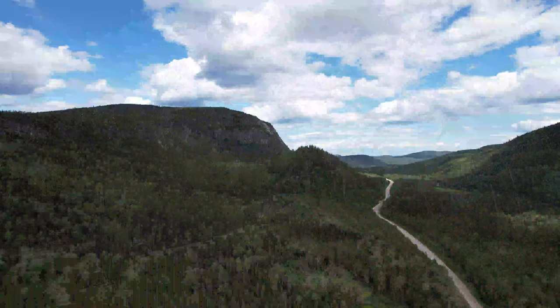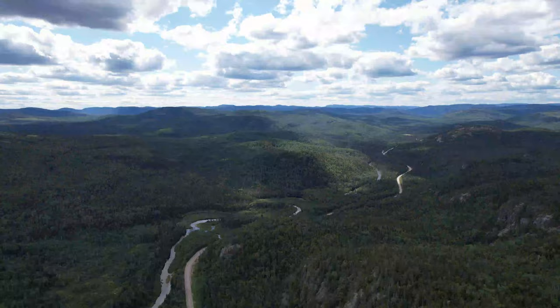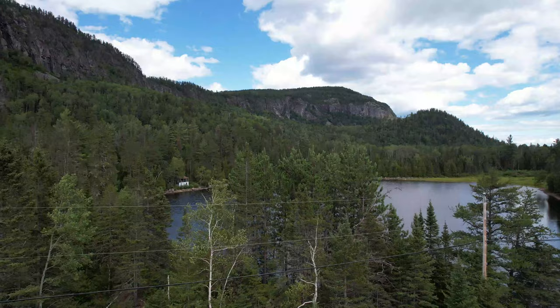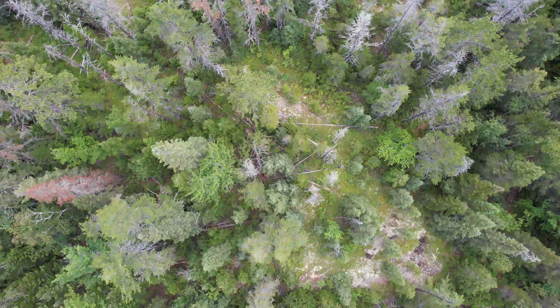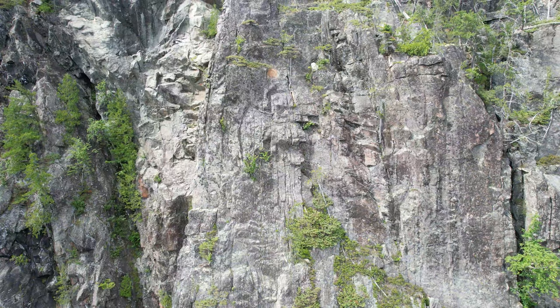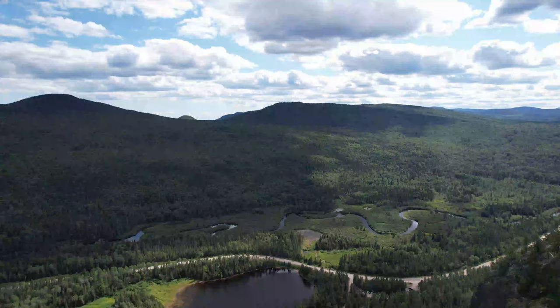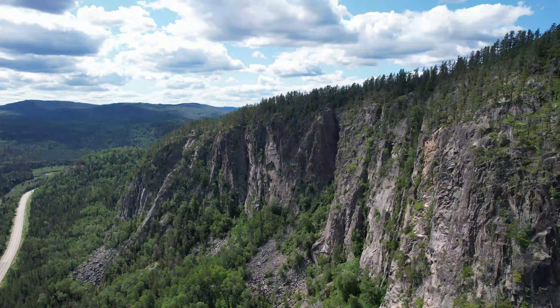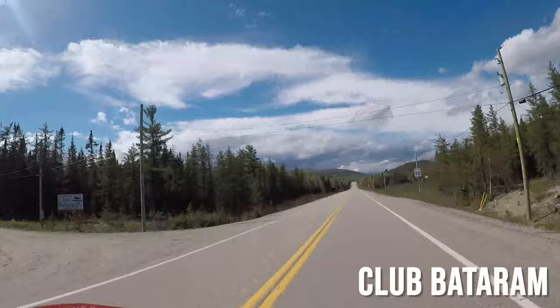After spending a few hours in Saint-Simeon, we took advantage of our stay to visit the back country. Charlevoix has several lakes in the middle of the forest and there is no lack of outfitters. On the road, we made a brief stop at the Parc d'Aventure en Montagne Les Palissades, which has been in operation since the 70s. The trails to the summit offer a unique panorama, and when the weather is nice, you can even see the St. Lawrence River in the distance. We strongly recommend visiting this place.